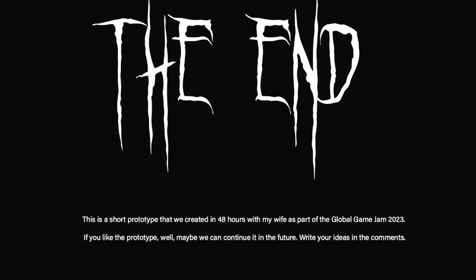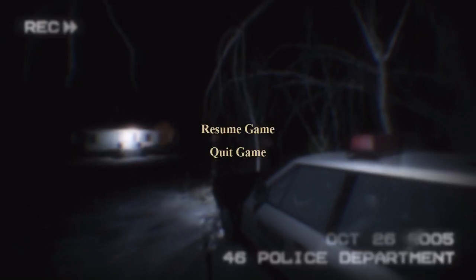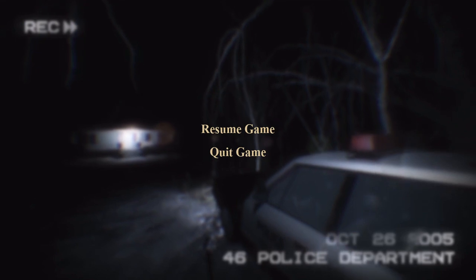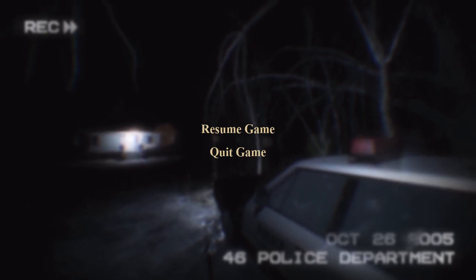That was awesome! Oh my lord — yes, yes, continue it in the future. That was so good. I would love to see a full-fledged game on that. I love the graphics, I love the style of it. That was awesome. It really does give me that Blair Witch vibes, which is nothing wrong with that — I think that's kind of cool.